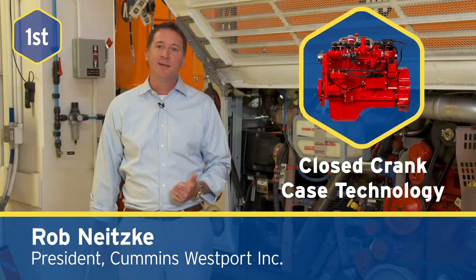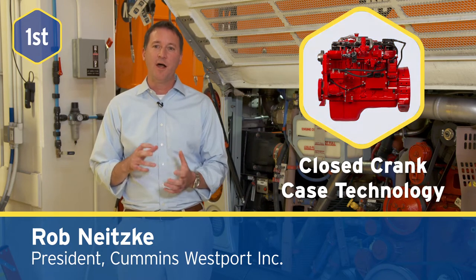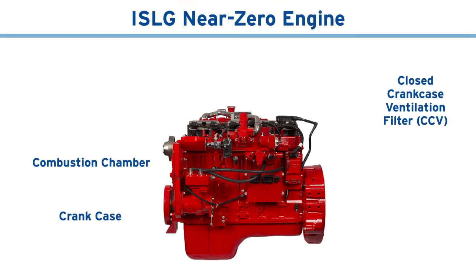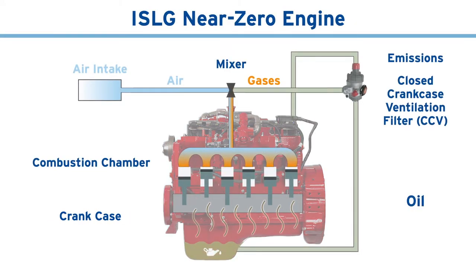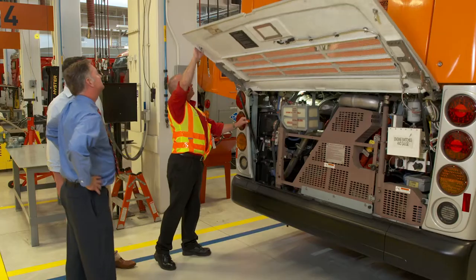Three innovations make near-zero emissions possible. First, closed crankcase technology captures and reburns internal engine exhaust for optimized combustion. This advancement prevents crankcase emissions generated by engine operation from escaping into the atmosphere. These emissions are redirected through the CCV filter, where oil is removed before sending the gases back to the intake manifold to be reintroduced to the combustion chamber. This reduces engine-related methane emissions by 70%.